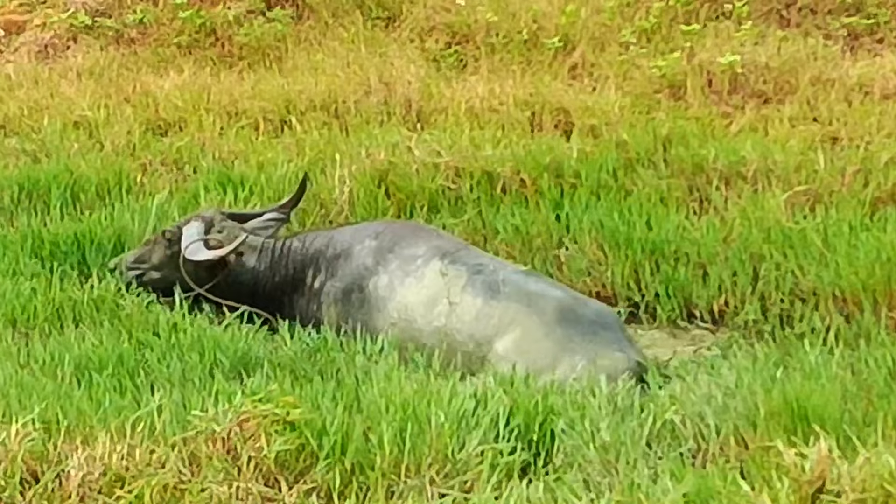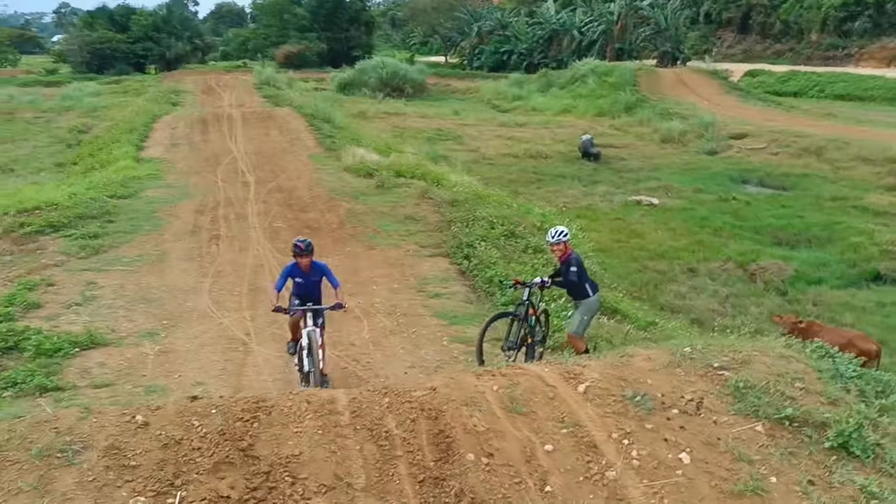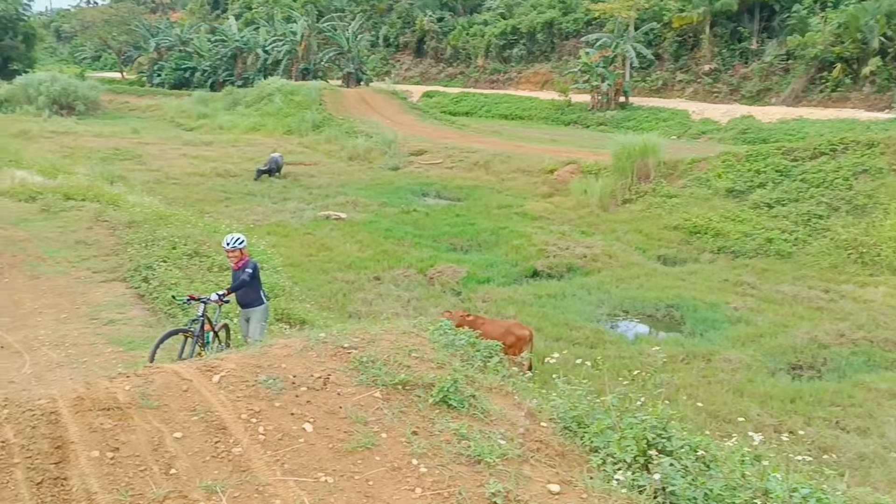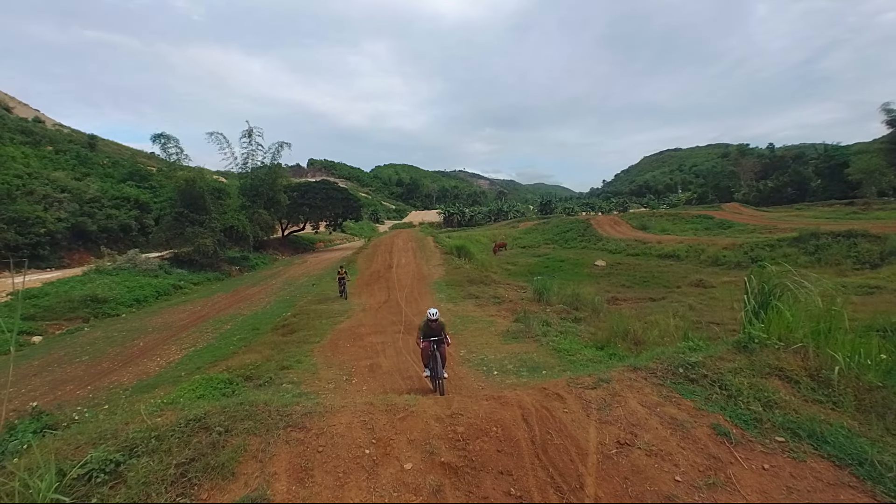Then for this particular ride, we stopped at a motocross course. So obviously we had a little fun.